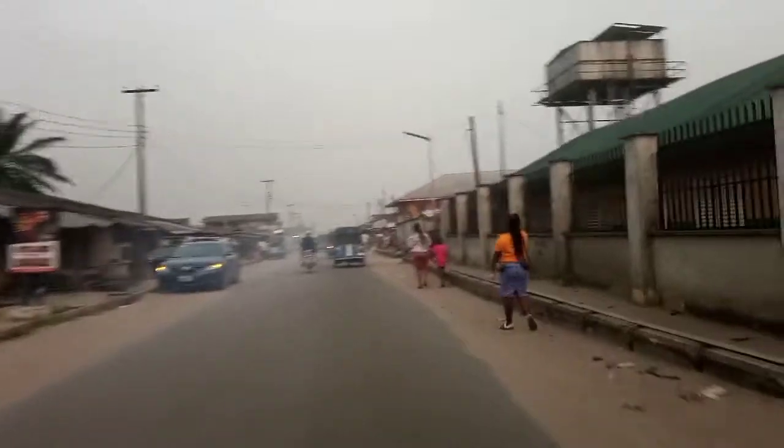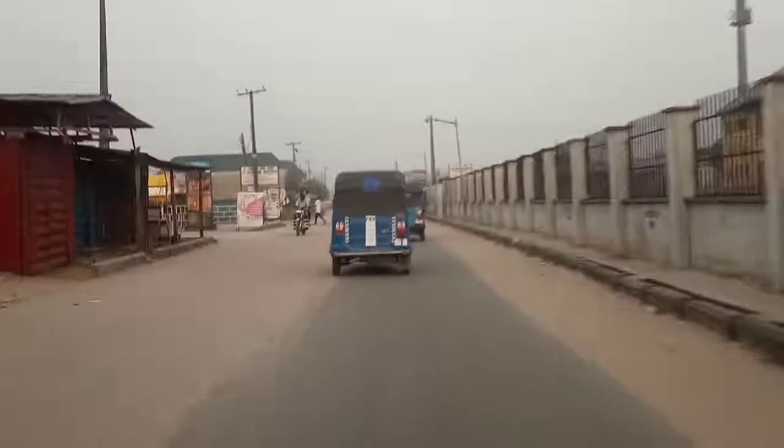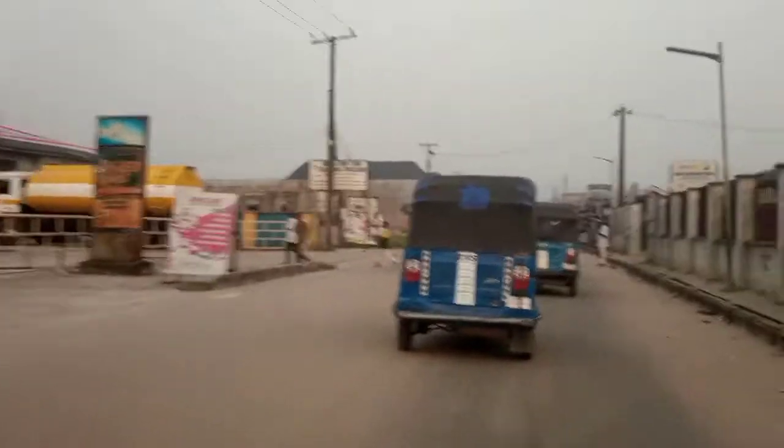So this is Alebo Road. Alebo Junction is always very busy because from Alebo Junction, once you move forward, you get to a front market — this road leads to the front market. I've also made a video of the front market; if you've not seen it please go watch it. And here we have the Alebo Secondary School. If you attended this school, let us know in the comment section, because I know this school is a very common and popular secondary school.